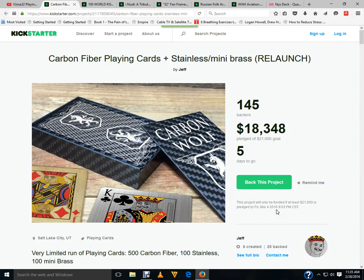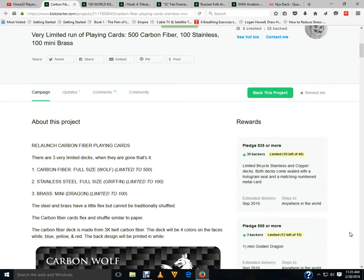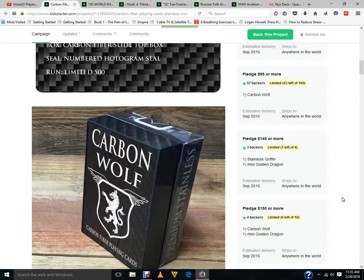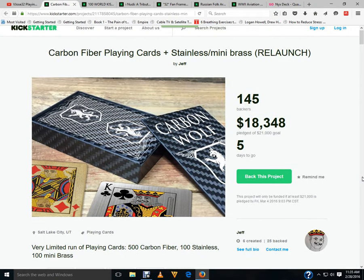Next up, Carbon Fiber Playing Cards Relaunch from Death — pretty well funded, about 87% with five days to go. It's going to make it. It's fine if you don't mind spending — actually $35 for the bicycle decks. A mini deck is $55, and regular decks are $90 and $95. Pretty expensive, but somehow they've gotten 145 backers and tons of funding this time around. I don't really understand that.